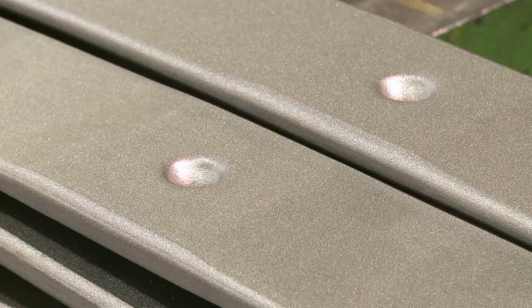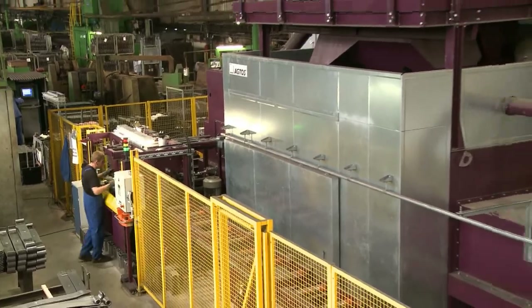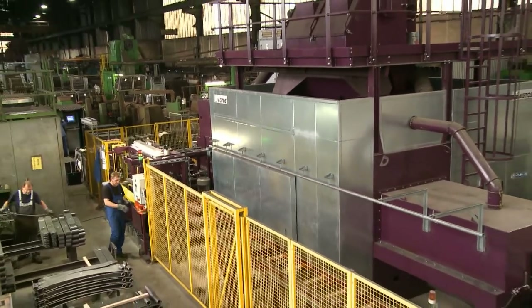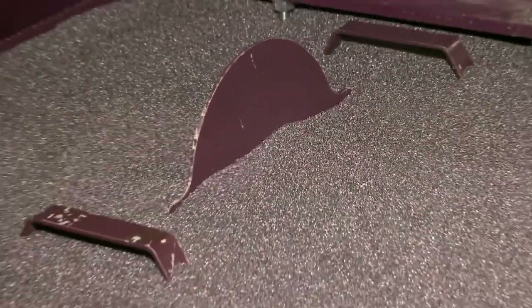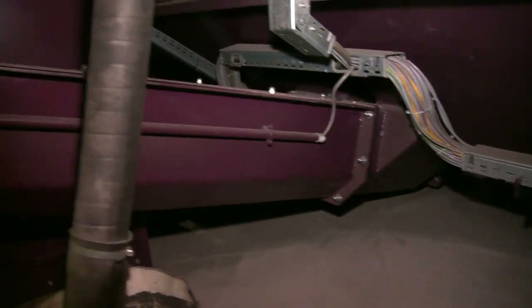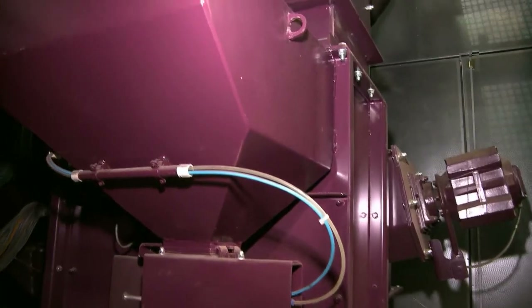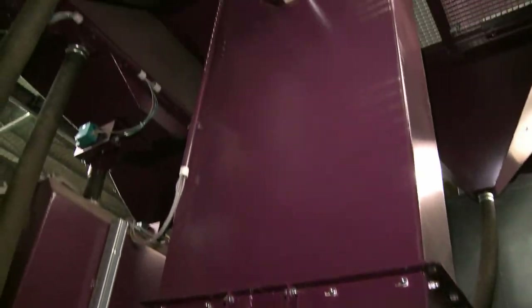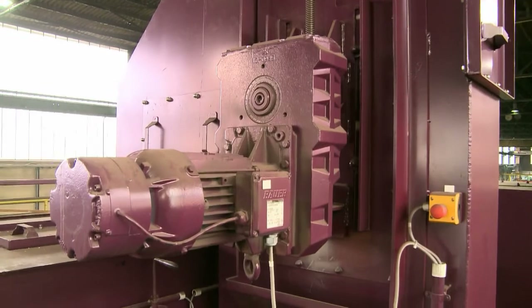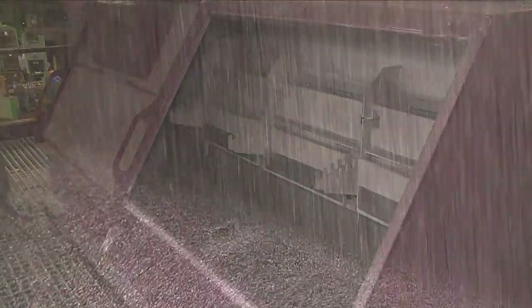A good blasting result can be achieved on a lasting basis only when high-quality blast media is used. For this purpose, five tons of rounded wire shot is stored in the storage bin located above. After blasting, the shot is collected in a hopper and transported to the cleaning station in the uppermost part of the unit by a screw conveyor and bucket elevator. There, an air classifier removes dust and undersized shot.